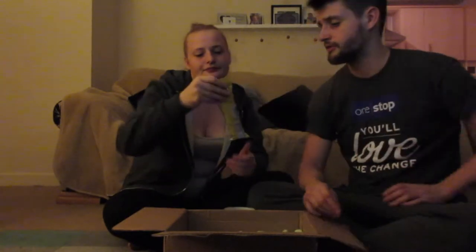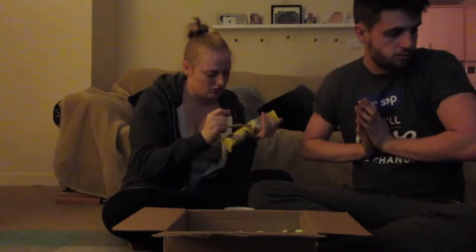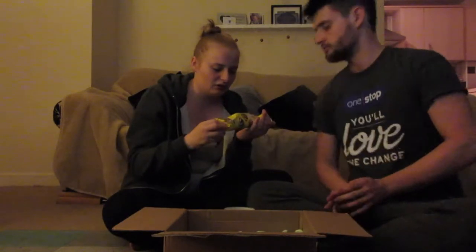And we've gone with Mr. Good Bar Snack Rites — snackable milk chocolate and peanut clusters. Oh, there's like six in it. I wish I had stuck the whole box in the fridge because I don't like it when chocolate's all melty. That's good. I don't know whether I like it or I hate it, so you just shove it all in.